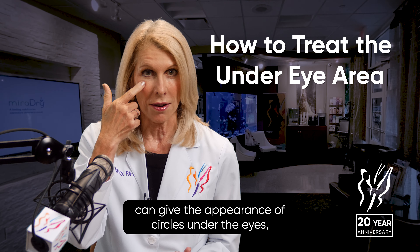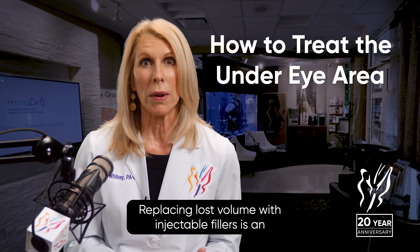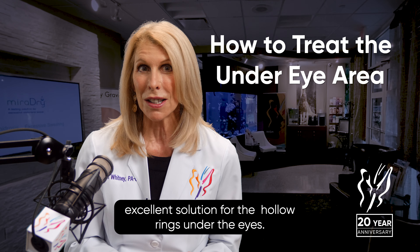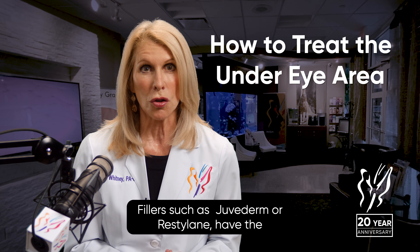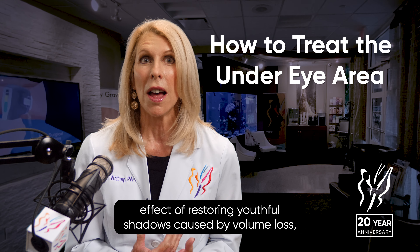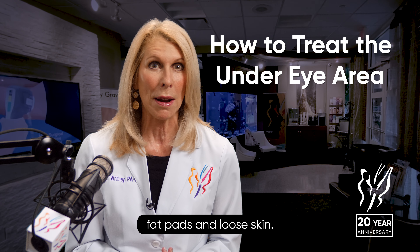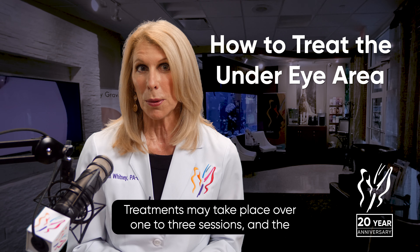Loss of cushioning surface fat and mid-cheek volume depletion can give the appearance of circles under the eyes, resulting in a tired appearance. Replacing lost volume with injectable fillers is an excellent solution for hollow rings under the eyes. Fillers such as Juvederm or Restylane have the effect of restoring youthful shadows caused by volume loss in fat pads and loose skin.